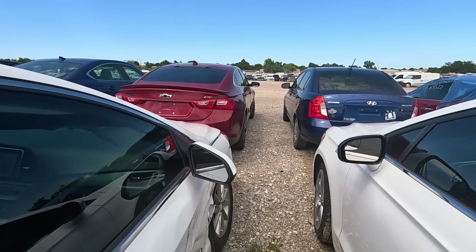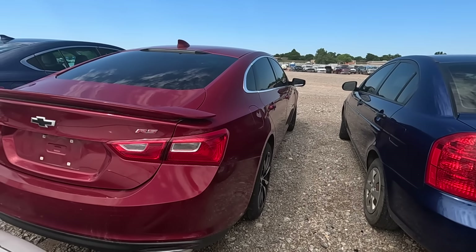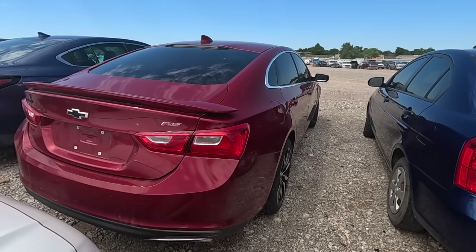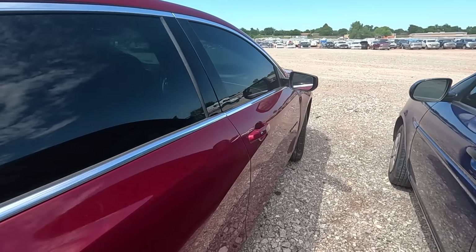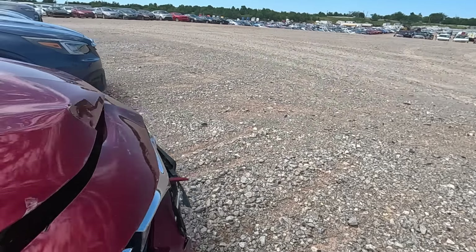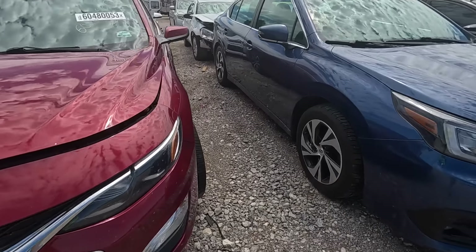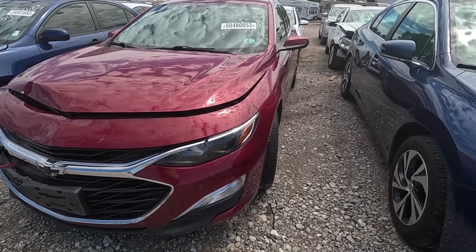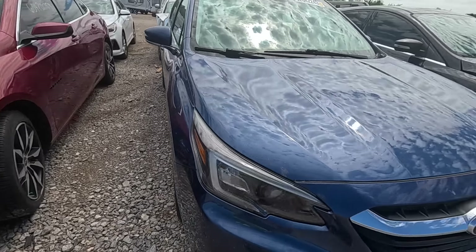Anyway, this is a Chevy Malibu RS. I do like the Malibu — there's something about the shape of it that looks really sporty. It's not a fast car by any stretch of the imagination. Well, neither is the Impala, and neither is the SHO. In fact, most of my cars are not fast — they're just fun. I just like the look of the Malibu.